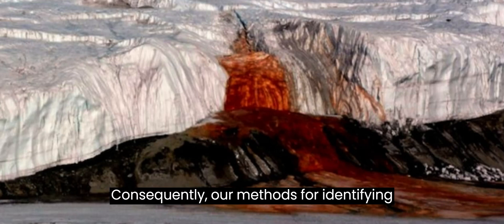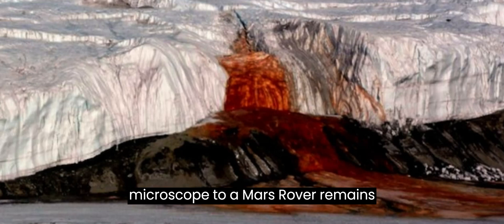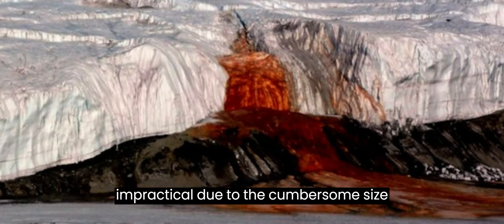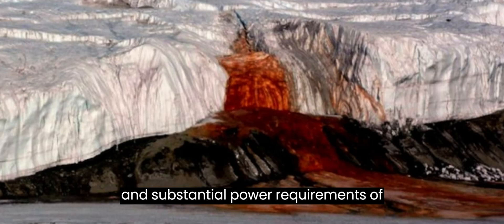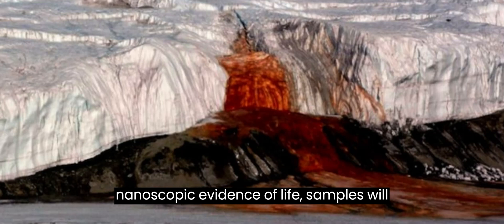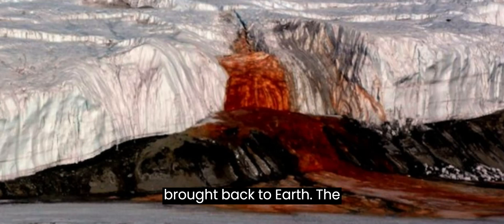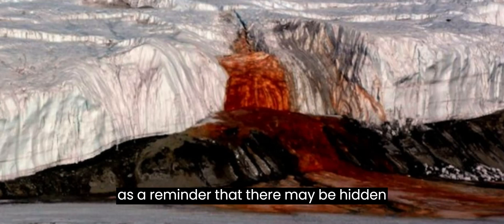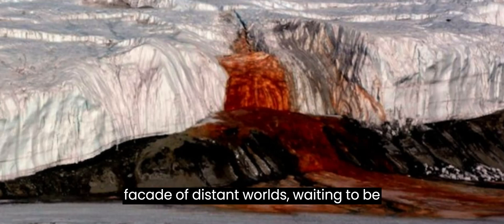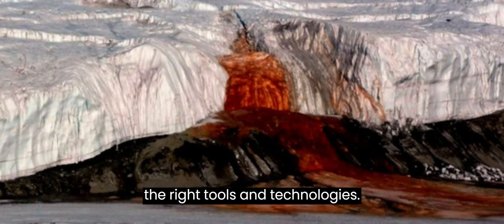Consequently, our methods for identifying these materials are inadequate. Attaching an electron microscope to a Mars rover remains impractical due to the cumbersome size and substantial power requirements of these devices. To truly study nanoscopic evidence of life, samples will need to be retrieved from Mars and brought back to Earth. The unravelling of Blood Falls' mystery serves as a reminder that there may be hidden realms of life lurking beneath the icy façade of distant worlds, waiting to be explored by future missions equipped with the right tools and technologies.